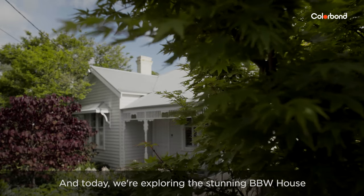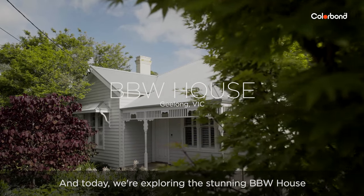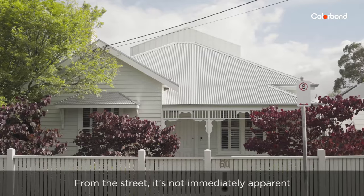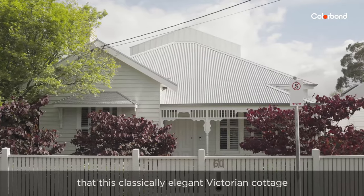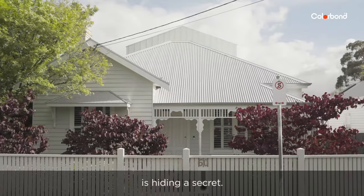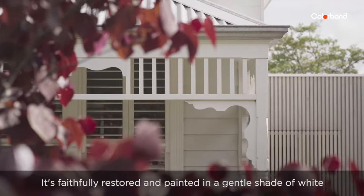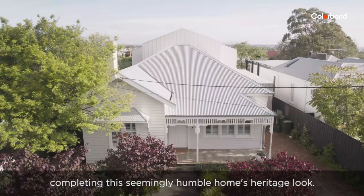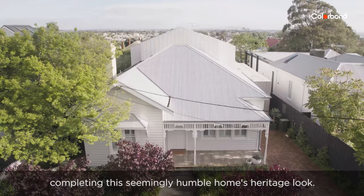I'm Cybella Cord and today we're exploring the stunning BBW house in Geelong, Victoria. From the street it's not immediately apparent that this classically elegant Victorian cottage is hiding a secret. It's faithfully restored and painted in a gentle shade of white, with the original corrugated steel roof completing this seemingly humble home's heritage look.